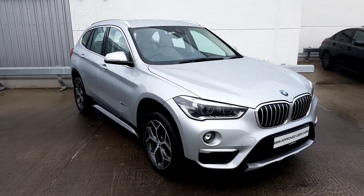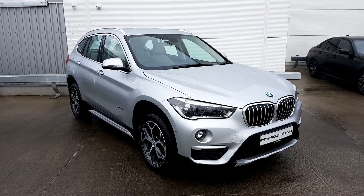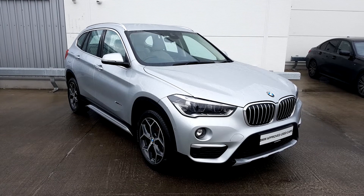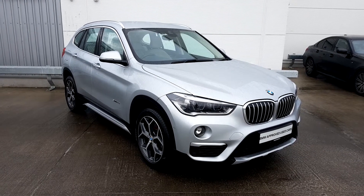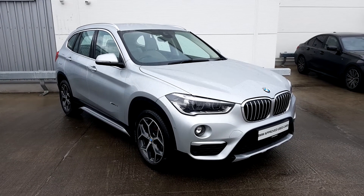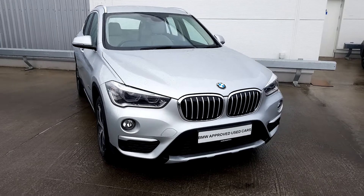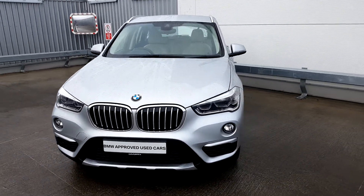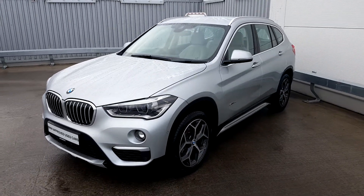This X1 currently has 75,120 kilometers and comes as part of our BMW used car program with a two-year manufacturer's warranty, fully serviced, and roadside assistance. If you'd like to arrange a test drive in this X1, please contact a member of our sales team on 01 864 7777. Thank you for watching.